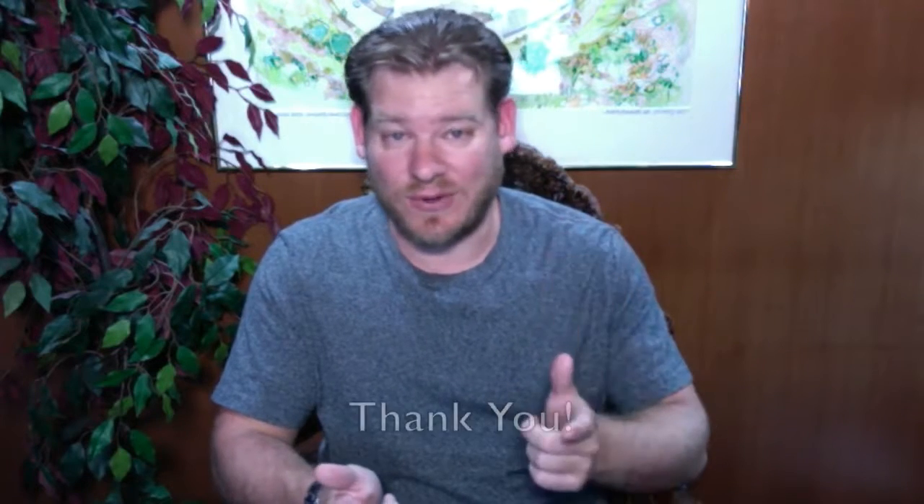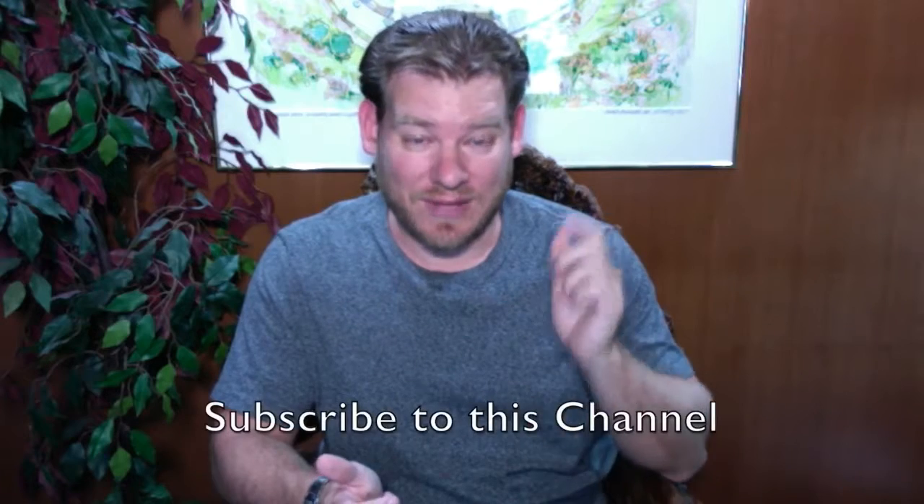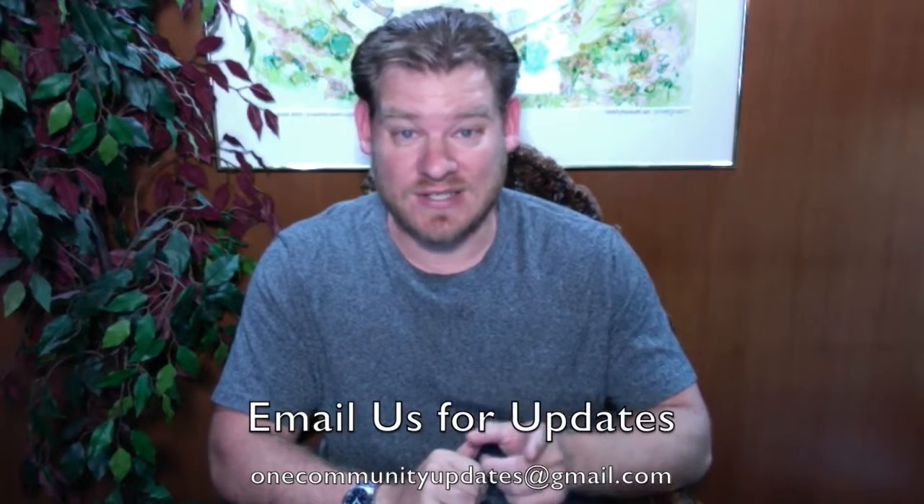As always, I'd like to say thanks for following our progress. Thank you for subscribing to our YouTube channel. If you'd like more details, more specifics, links to all of our open source content, you can visit our written blog. Also, if you'd like to receive an email every time one of these updates comes out, you can send an email to onecommunityupdates@gmail.com. And until next week, we will, of course, keep on keeping on. Thanks for following.